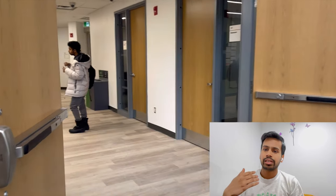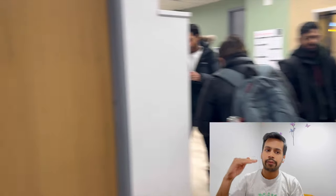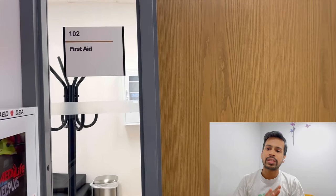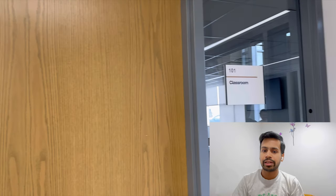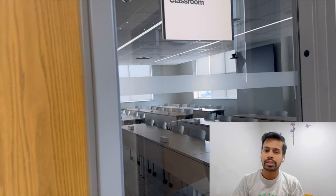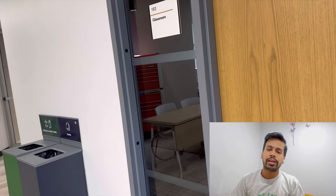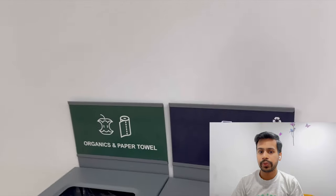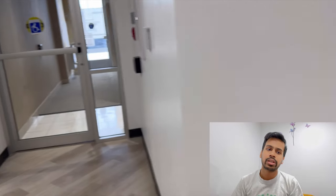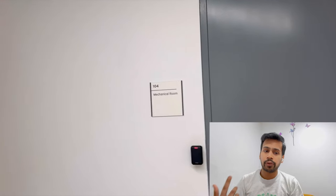Now let's go towards the ground floor. In Milton campus, there are two floors: ground floor and first floor. The first room is the first aid room from which you can get your first aid kit — for minor injuries to students. This is the general layout of a classroom, and as you can see, all Conestoga classrooms are mostly the same. This is the ground floor and there are lifts and staircase as well to go to the first floor.